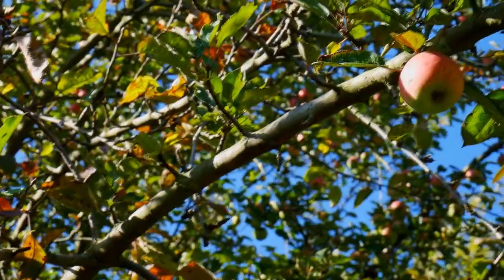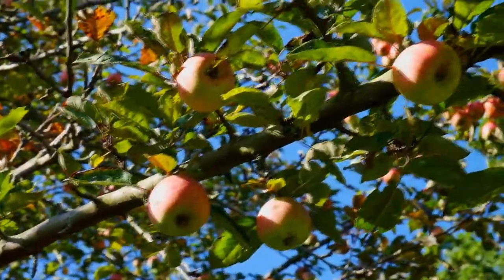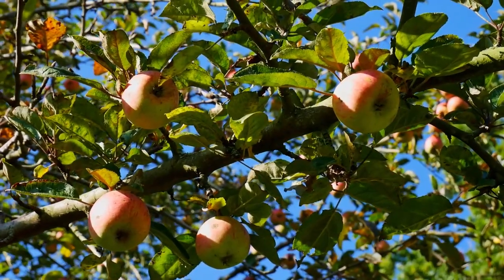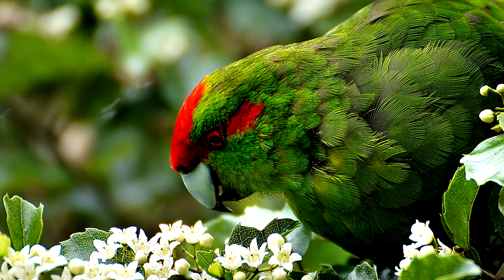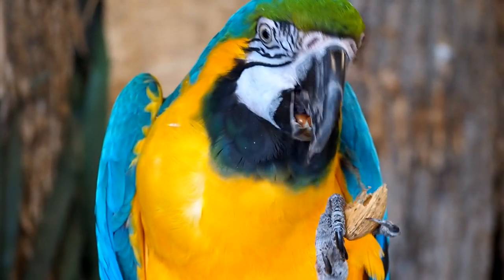Now that the salad course is over, we get to the delicious part of the bird-tree relationship: the fruits, nuts, seeds, and flowers. Parrots almost entirely eat these parts of plants. Their strong beaks are adapted to tear fruit and crush open nuts.